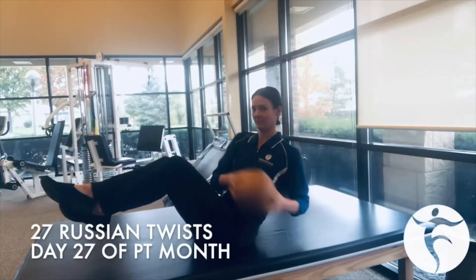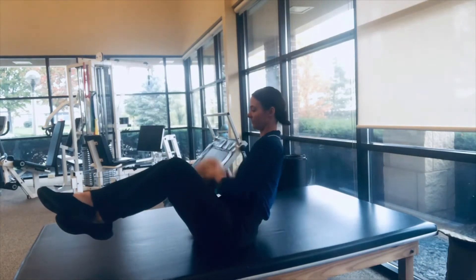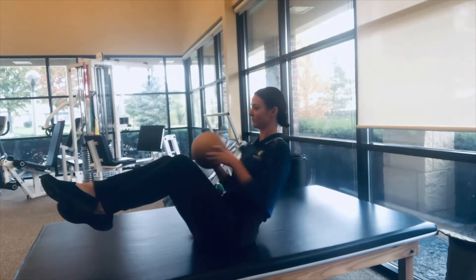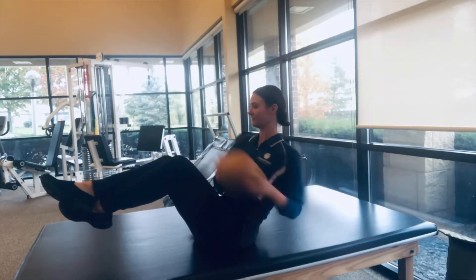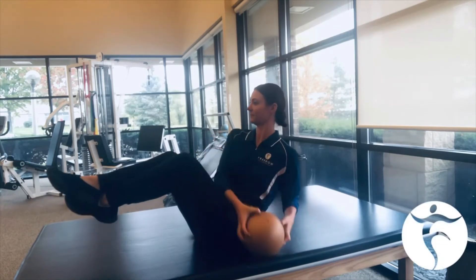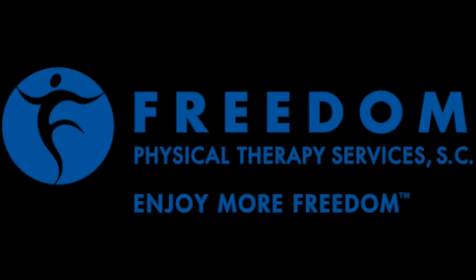For day 27 of PT month, Rachel is doing 27 Russian twists. This is a great core exercise if you've built up the proper core strength and are able to include this in your training. For any questions on if you should or not, please give us a call at any of our four locations or visit our website at freedompt.com. Happy PT month.